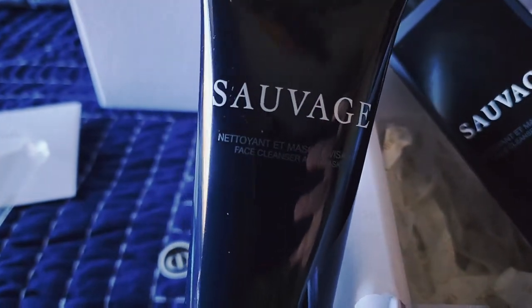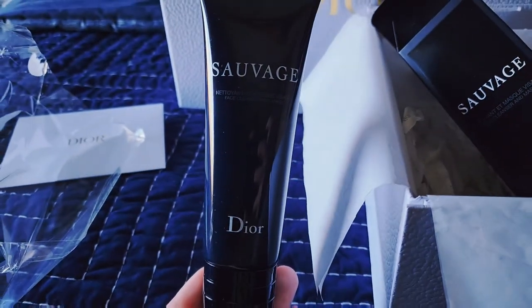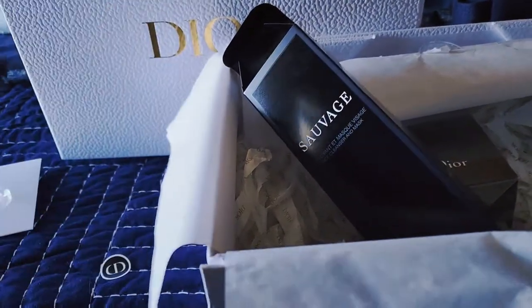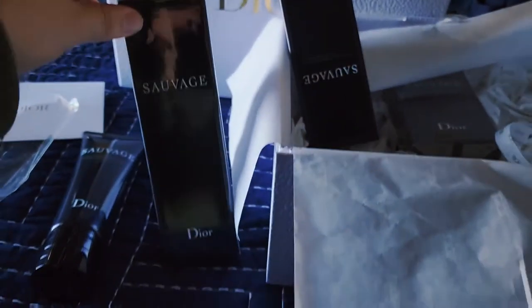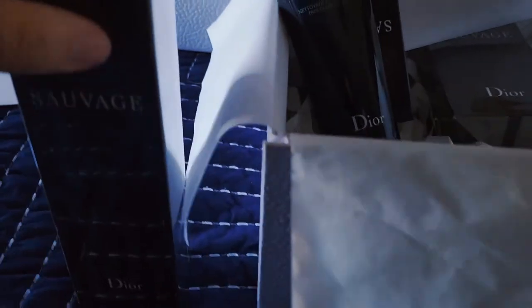Right out of the box, I can already smell the fragrance part of this. It smells more like the EDP, and the cool thing about this one is it's supposed to help get rid of dry skin and impurities. You can use it either as a daily face wash or as a face cleanser and leave it on your face for about a minute.